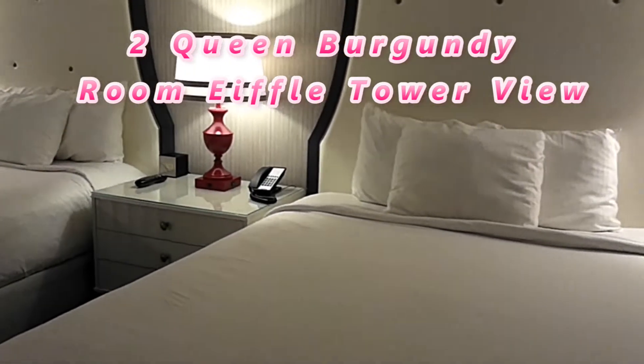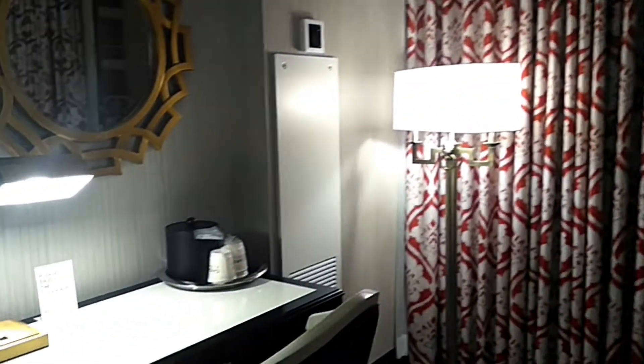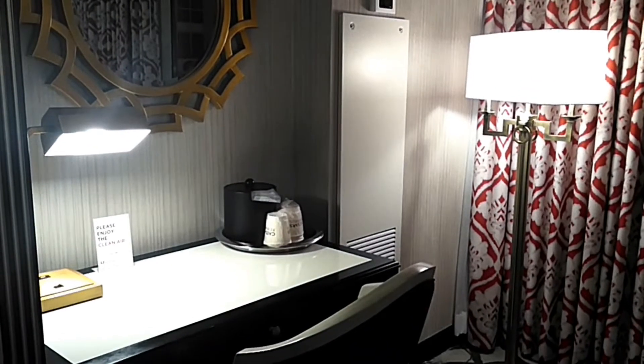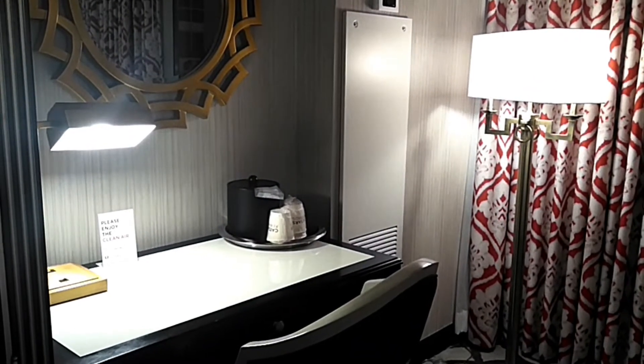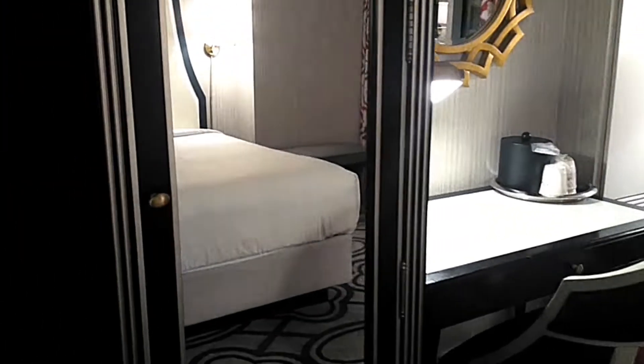Here are the two queen beds and some lights — really, really pretty. Here are the curtains, and there's a nice little table with your ice and cups. Here we have a foyer, here's the safe, and here's your fridge. The Paris Hotel does have fridges — no coffee pot, but that's okay.